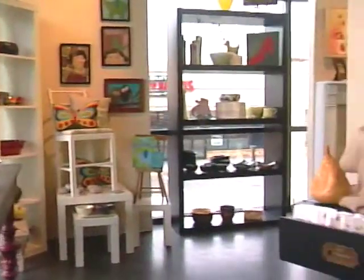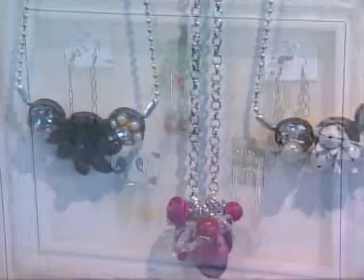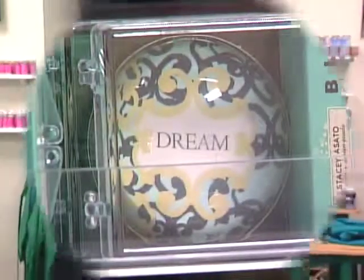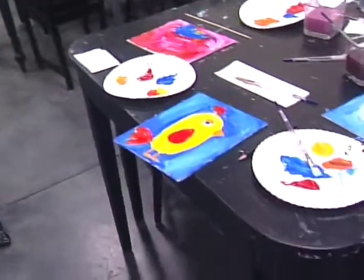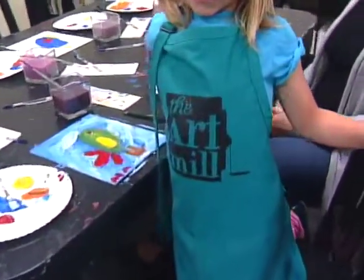Jane also encourages new artists to sell their work in the boutique area of the shop at an affordable price. A lot of handmade, and then there's a few funky finds from market that you don't find here in Omaha at all. So if you're looking for a fun educational place to take your kids this summer where their imaginations can really soar, look no further than The Art Mill.